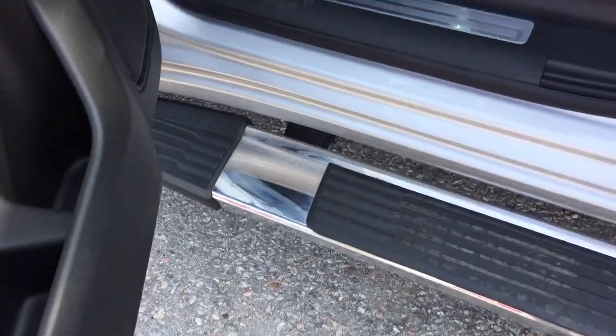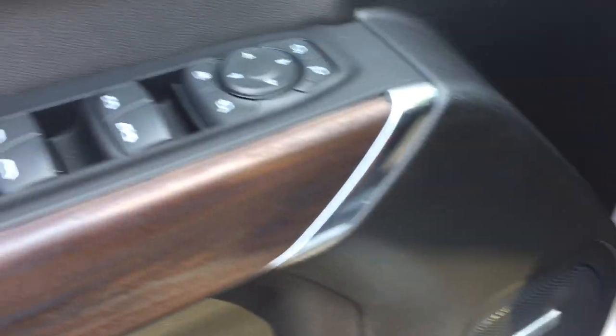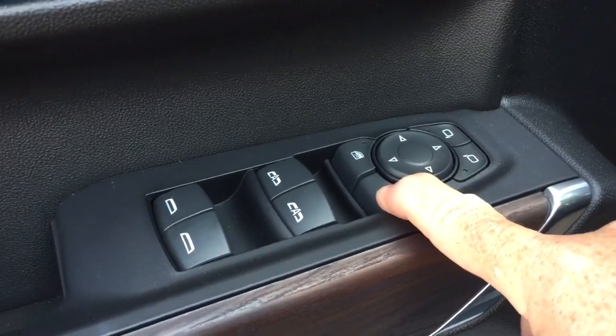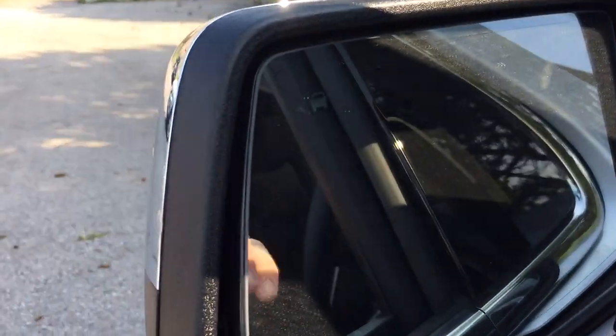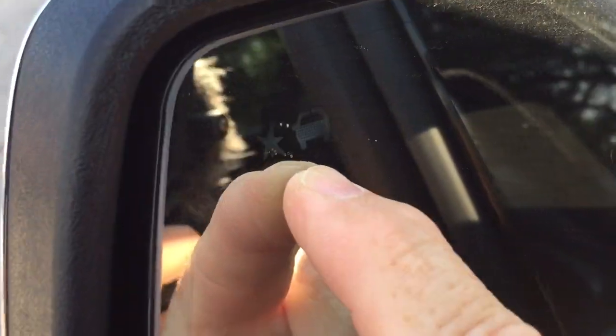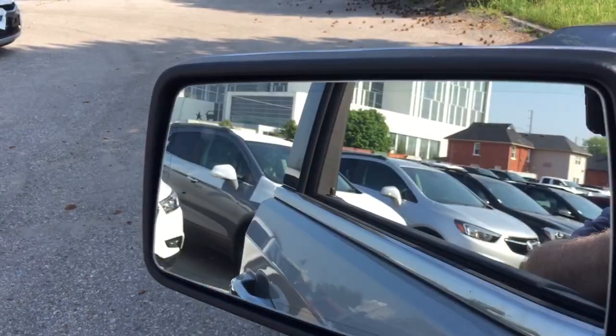Door-to-door running boards, the real woodgrain trim notes, and you have the power folding mirrors — just hold that button down and you'll see those folding mirrors in action. You also have the blind spot sensor, which is going to illuminate if you have someone in your blind spot.